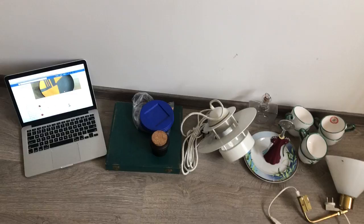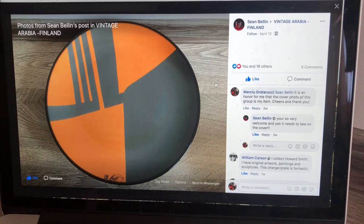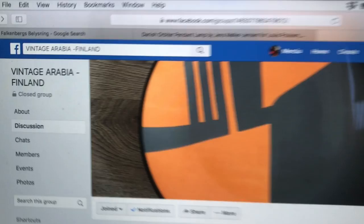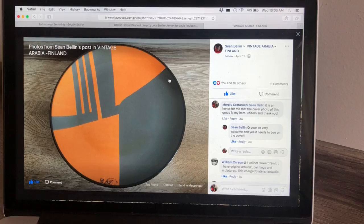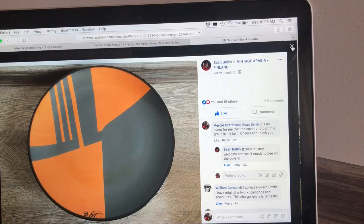This is the pile, and I want to start with something else. Remember when I showed you guys this plate? Well, this exact photo became the cover photo of the Vintage Arabia Finland Facebook page, and I got it identified. It was so special that the admin of this group decided he could use it as a cover photo.